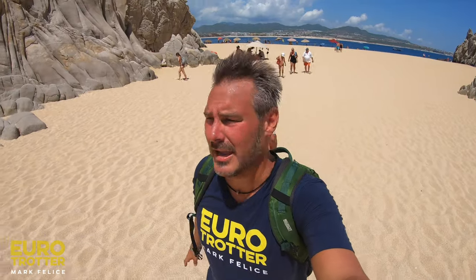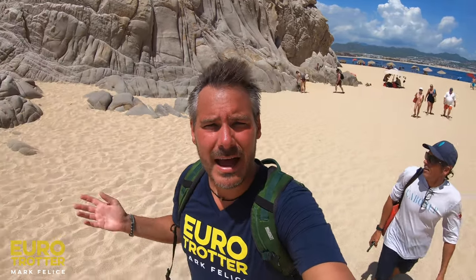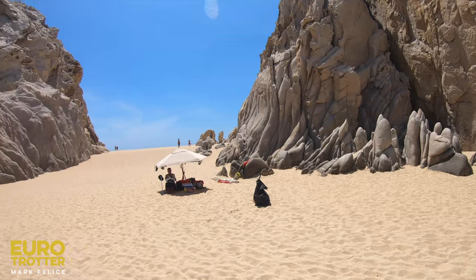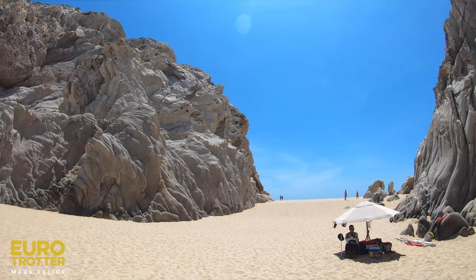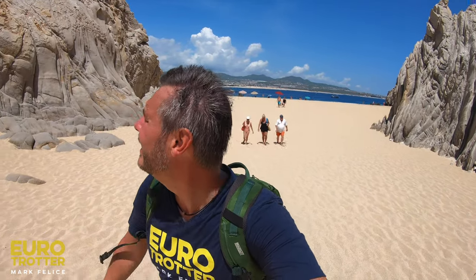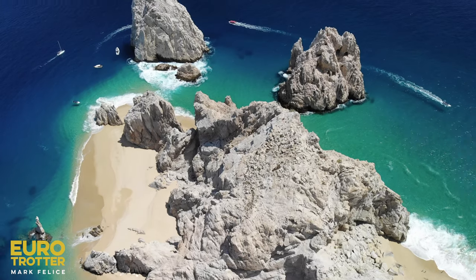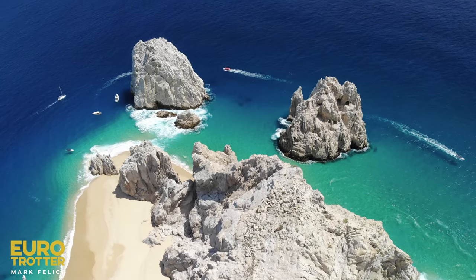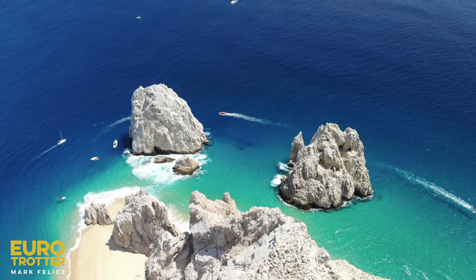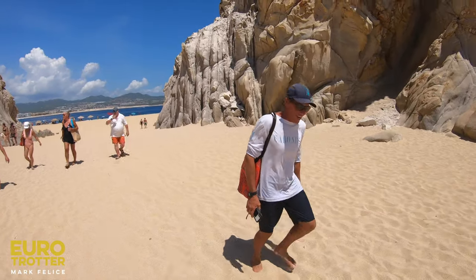This is absolutely incredible. Rock formations on every side as we're walking here on the beach. At the end — Land's End. Incredible. I kind of feel like I'm on a shipwrecked island or something here. No wonder why they call it the island, huh?